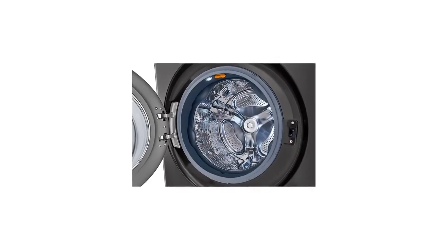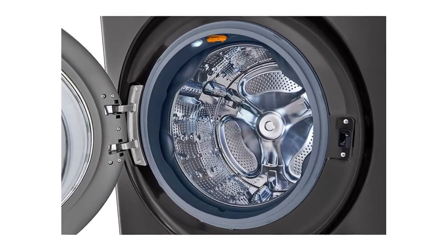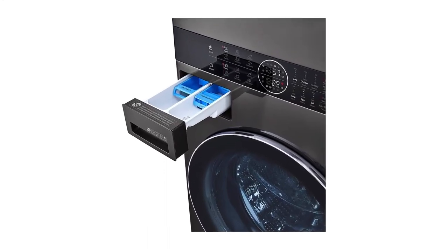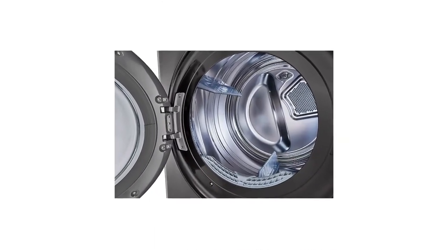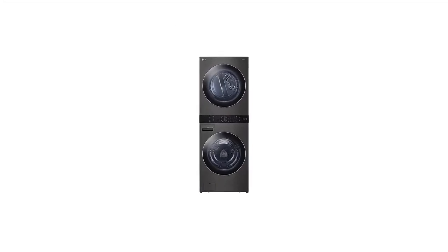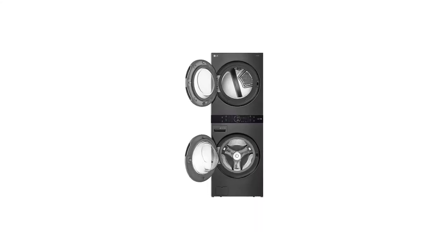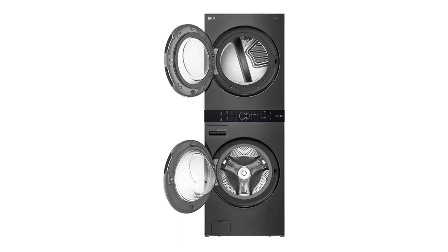In our GH cleaning lab tests, we found this unit incredibly easy to use, load, and unload — especially for our 5-feet-and-under testers. We liked the speedy yet gentle and effective cycles, and nice extras like steam allowed us to freshen gently worn items for another wear. The machines learn your most frequently used cycles and automatically choose the correct options when you turn them on. Convenient.